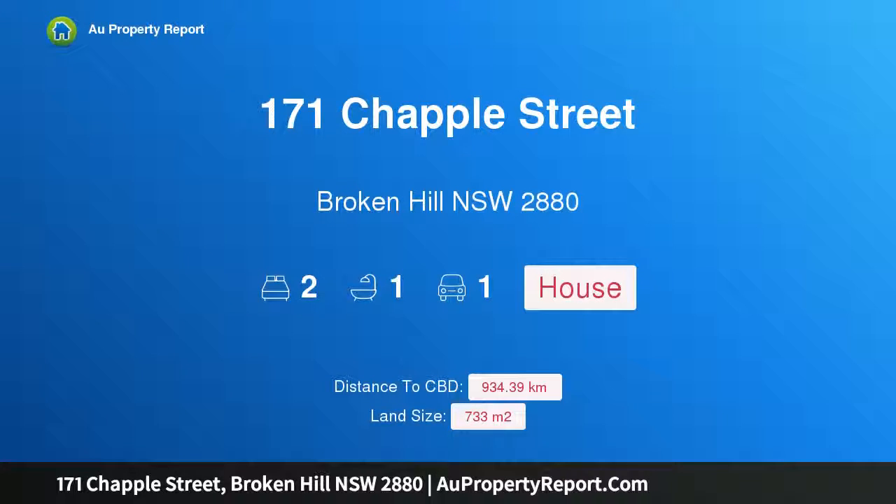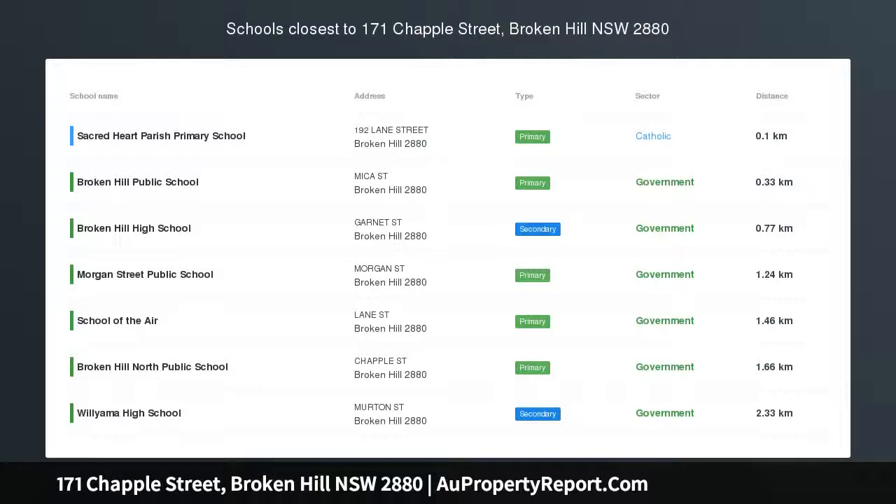Hi, I am glad to introduce property 171 Chapel Street, Broken Hill NSW 2880. Looking for a project?